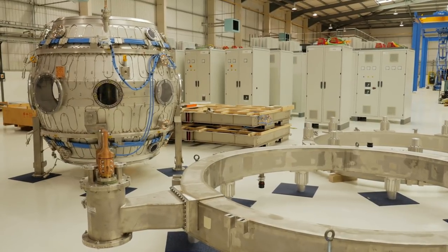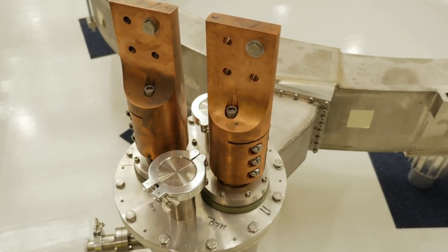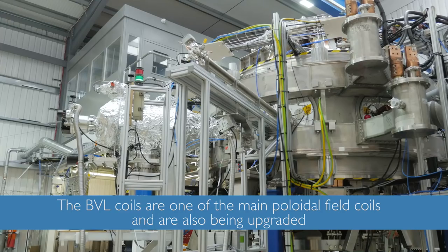And then we've got other upgrades as well — other coils going on, more power supplies, better vacuum systems, better cryogenic systems. We might be going to liquid nitrogen to cool down a lot of the coils, and that allows us to get more performance out of the power supply as well.